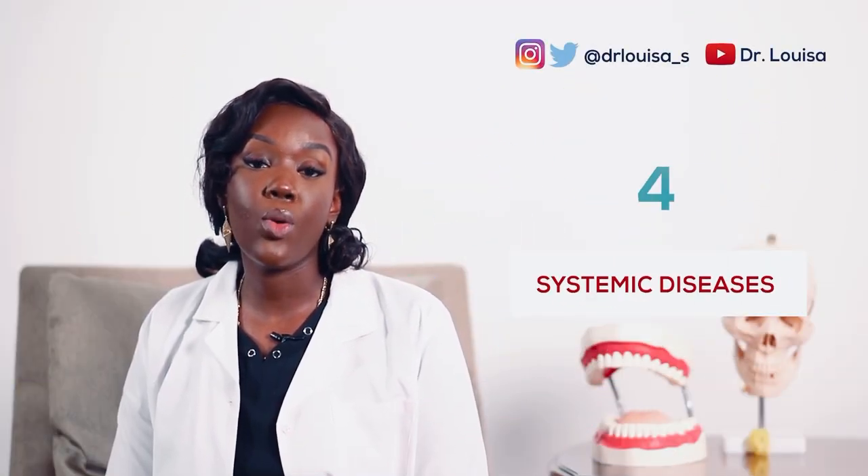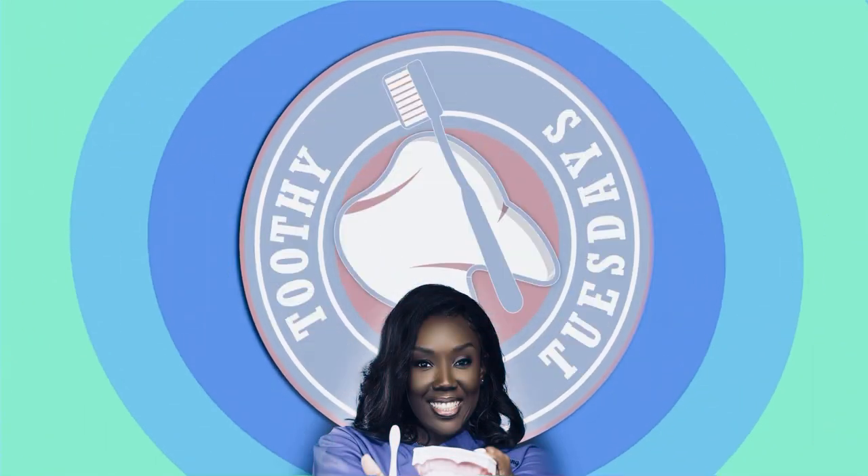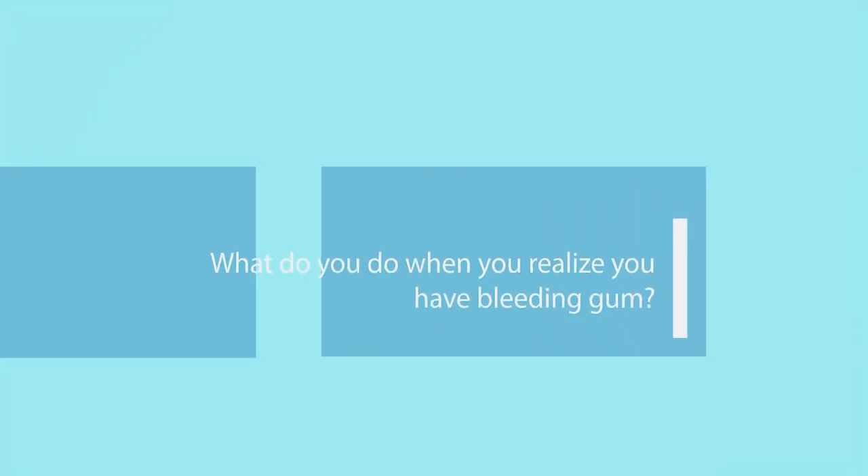Another cause of bleeding gums is systemic diseases. There are some diseases that could cause your gums to bleed, such as leukemia, some cancers, and some bleeding disorders. This is why it's important to see your dentist so that the exact cause can be determined. As I always say, visit your dentist — never underestimate the importance of that visit, because when you go, the exact cause of bleeding gums will be determined and a treatment plan will be formulated just for you. There's no treatment plan that is suitable for everyone, so it's important to see your dentist.